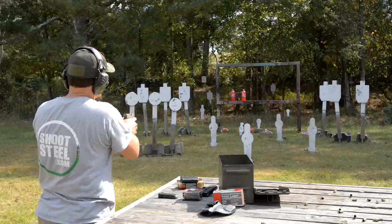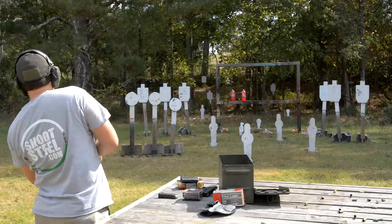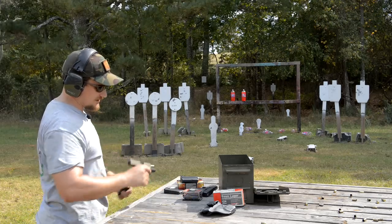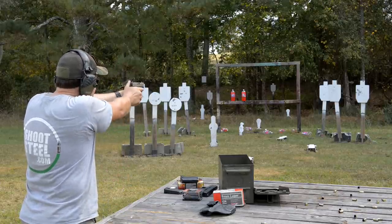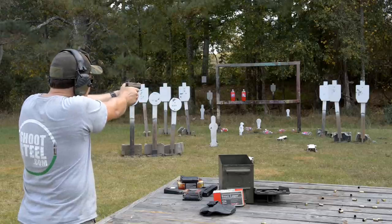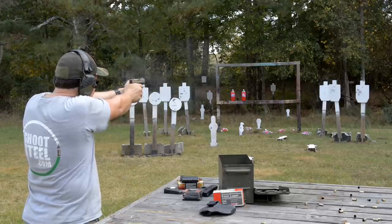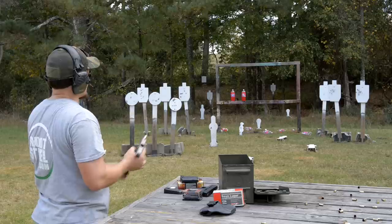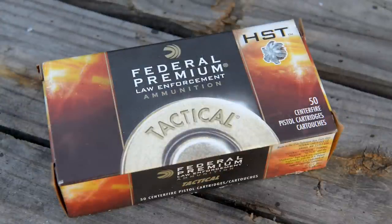Let's try this out on some sodas — 150-grain micro HST. Still hitting a little bit to the left; I am going to have to regulate those sights over just a touch. Let's shoot a group on this steel here with the 150s. Talking probably three, three-and-a-half inches or so at 12 yards away.